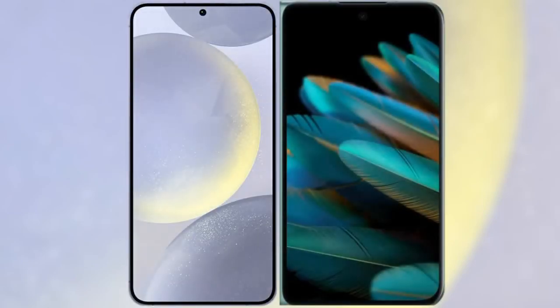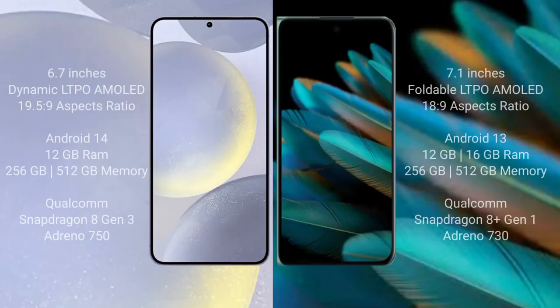I will compare the new Samsung Galaxy S24 Plus with the Oppo Find N2. Samsung Galaxy S24 Plus comes with a 6.7-inch Dynamic LTPO AMOLED display and aspect ratio of 19.5:9. Oppo Find N2 comes with a 7.1-inch foldable LTPO AMOLED display and aspect ratio of 18:9.